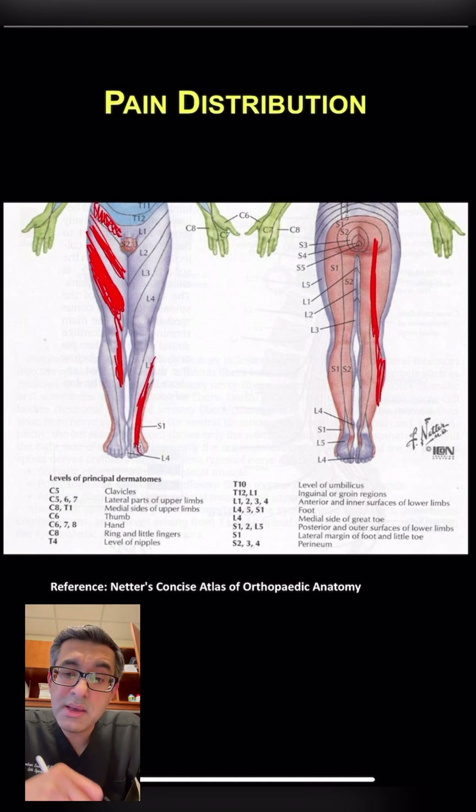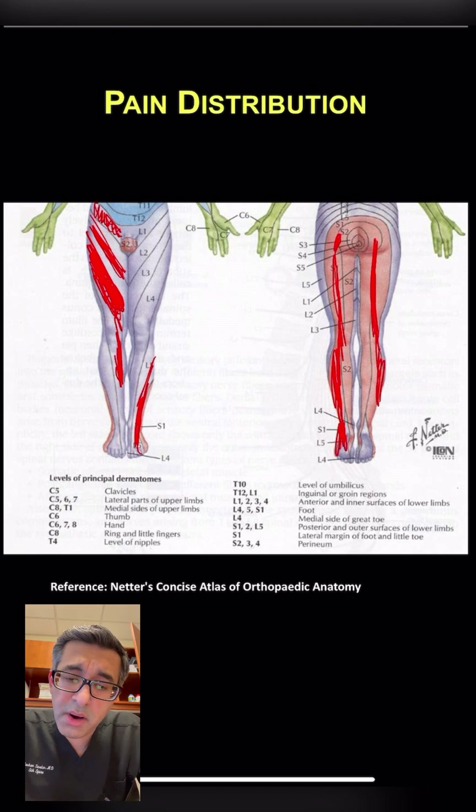Patients who have pain in the S1 distribution will have pain going towards the back of the thigh, down towards the back of the calf, and towards the bottom and outer side of the foot.